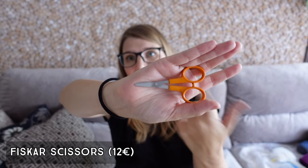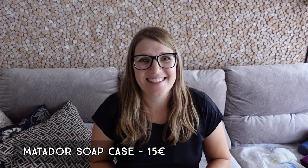The next item is scissors. The ones I have are from Fiskars. I can take them on airplanes because they have a rounded tip and from tip to handle they are less than six centimeters, so I always travel with them in my hand luggage and have never had any problems.